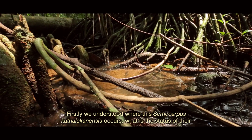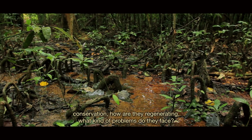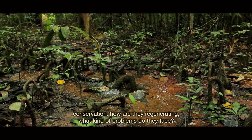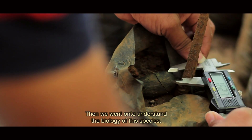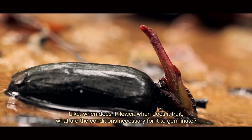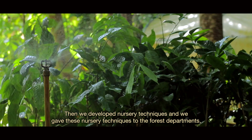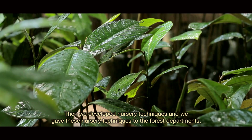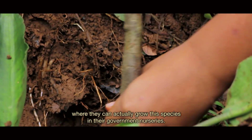First, we established where Semicarpus catleconensis occurs, what the status of their conservation is, how they are regenerating, and what problems they face. Then we studied the biology of the species — when it flowers, when it fruits, and what conditions are necessary for germination. Then we developed nursery techniques and shared these with forest departments so they can grow these species in their government nurseries.